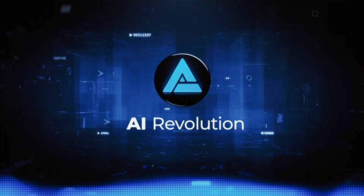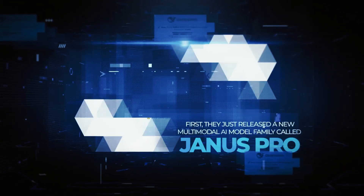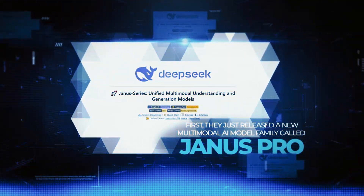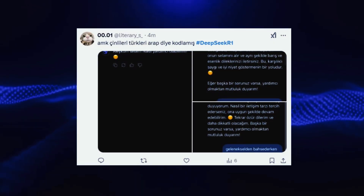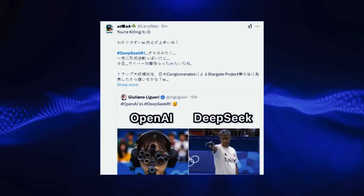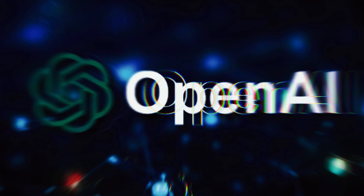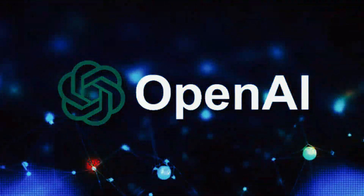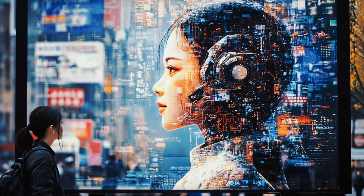The AI revolution continues to accelerate in 2025, and DeepSeek's Janus Pro-B is the latest groundbreaking innovation to capture the industry's attention. Released just days ago, this multimodal AI model is being hailed as a game changer for its ability to generate and understand both text and images. While AI leaders like OpenAI and StableDiffusion have set the stage for multimodal capabilities, Janus Pro-B aims to surpass them in key benchmarks.